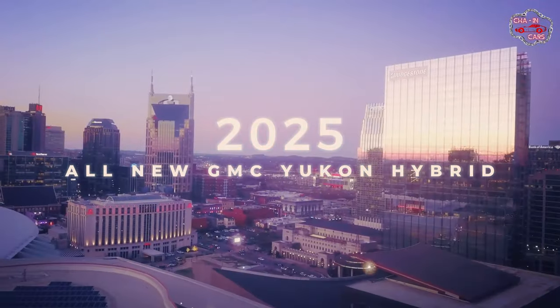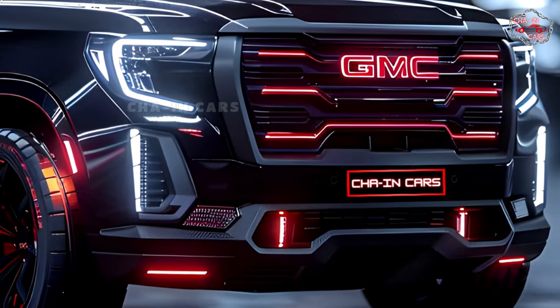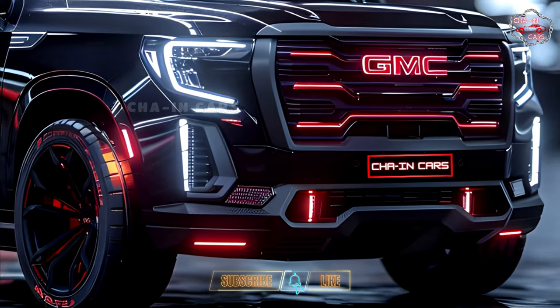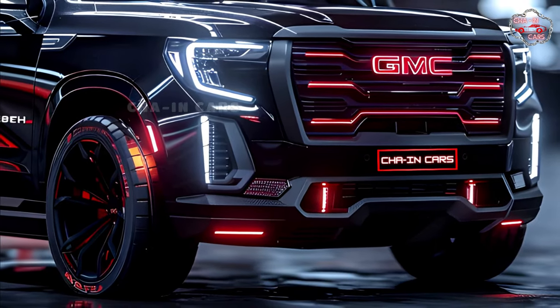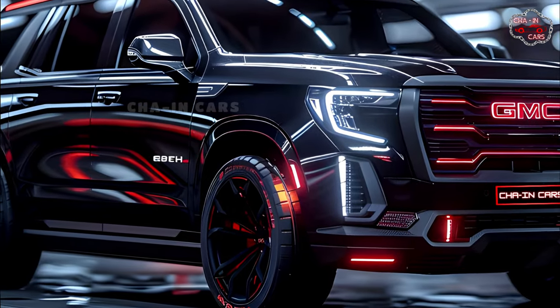The all-new 2025 GMC Yukon Hybrid — calling all adventurers with an environmentally aware streak. GMC is preparing to release the all-new 2025 Yukon Hybrid, a game changer. This giant combines legendary capability with next-generation hybrid technology.